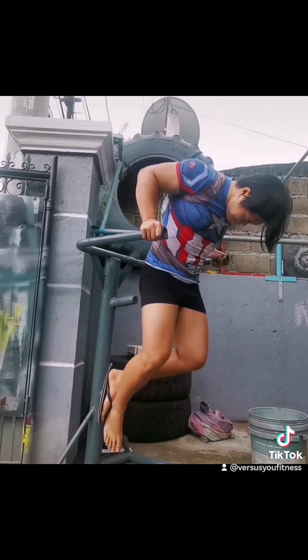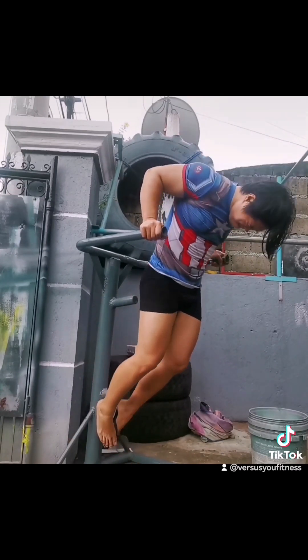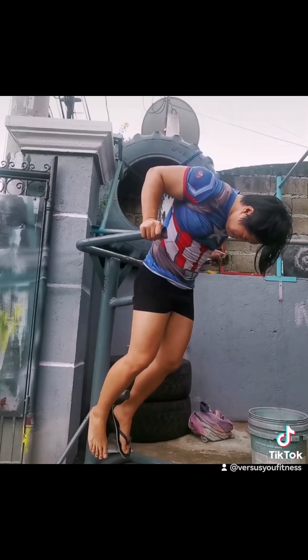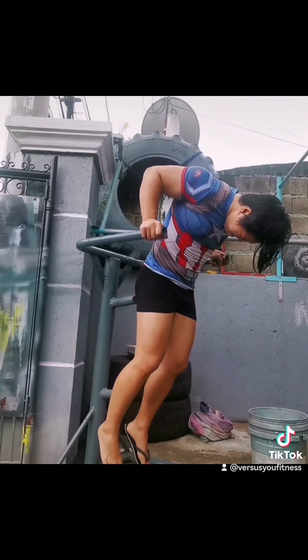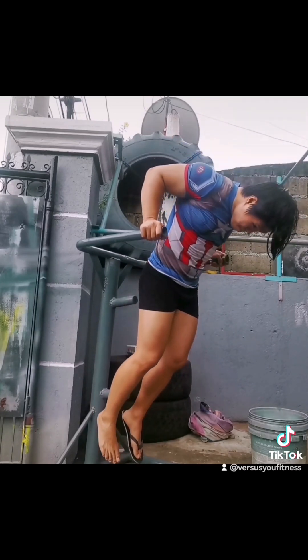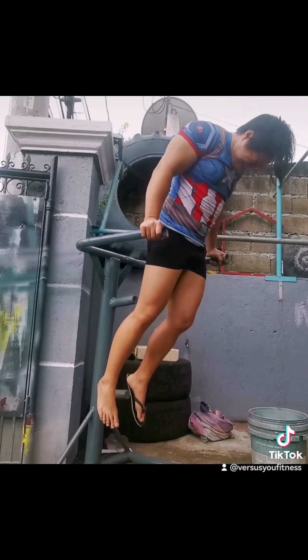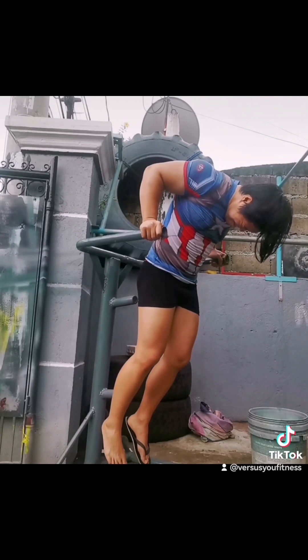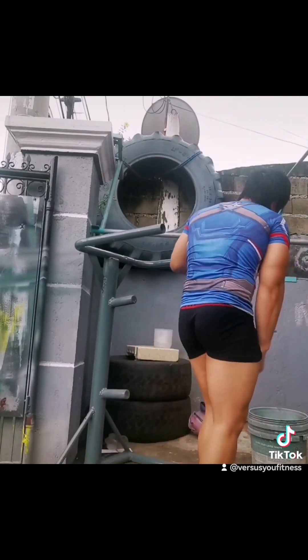Doing some dips here. I replicated the last workout but I did what I need to do — arms and chest. I'm avoiding heavy benching now because the squats are pretty much taxing already.